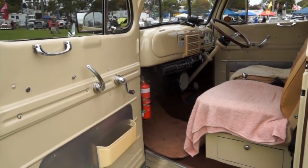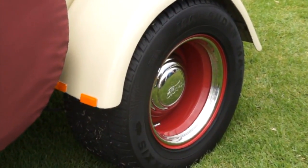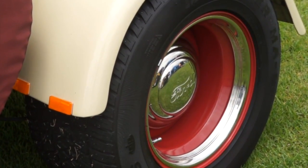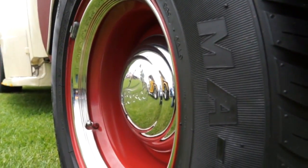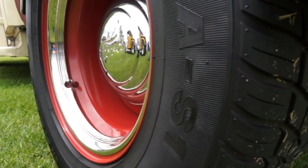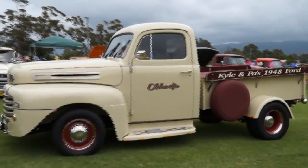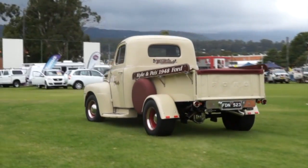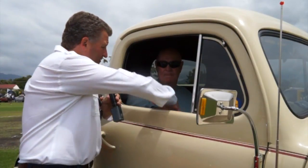Dave reflects on the steel wheels — back in the 70s, steel wheels were taken to the tip in exchange for mags, but now they're back in vogue. When Dave put the steel wheels on, replacing the mag wheels he'd had before, it just made the truck — and at the first show he attended with the new wheels, he won a prize.